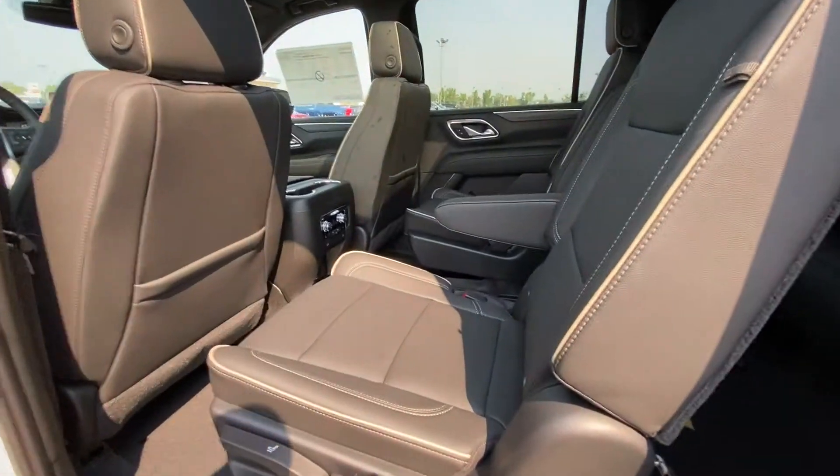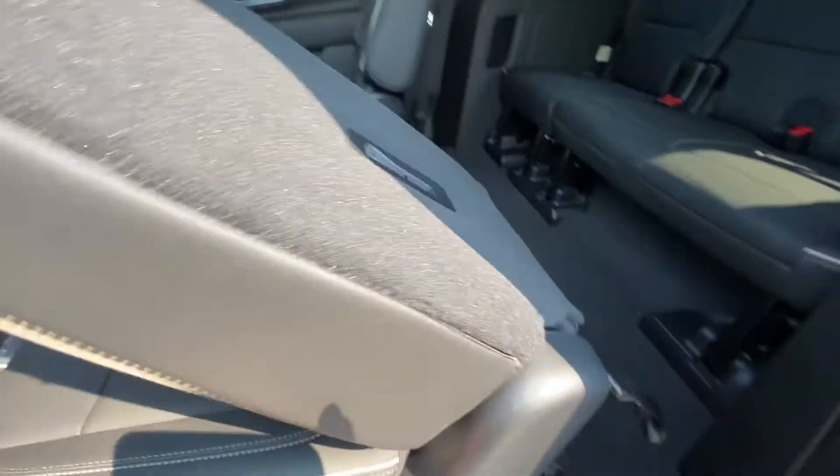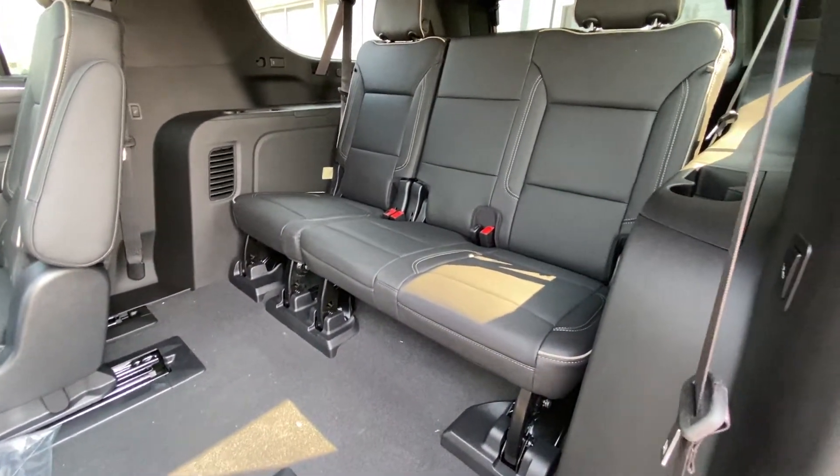Jumping into the interior, we have leather captain's chair second row seating, both leather heated and car seat ready. The seats fold down and get out of the way, giving us access to the third row, which features a leather 60-40 split.